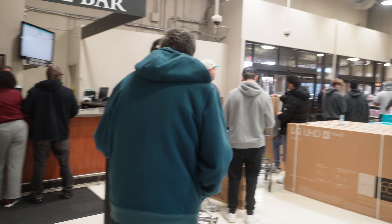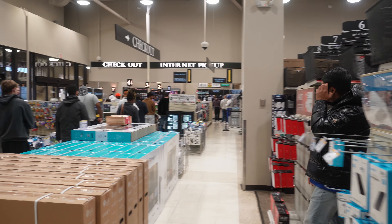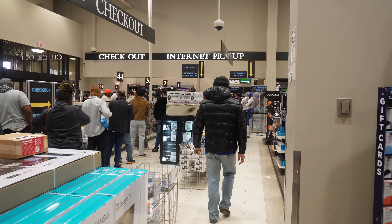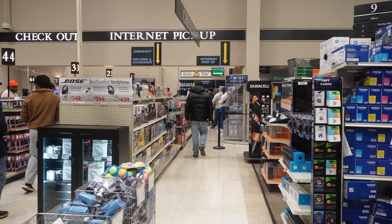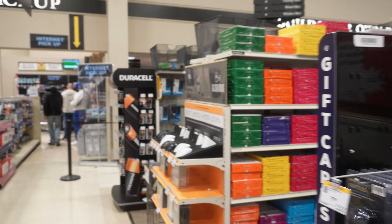Long line — actually, this is a line to purchase. It's a long line to purchase. Here's the internet pickup as usual, and the main cash register is here. So that's a quick little show of what it looks like here on Black Friday today.